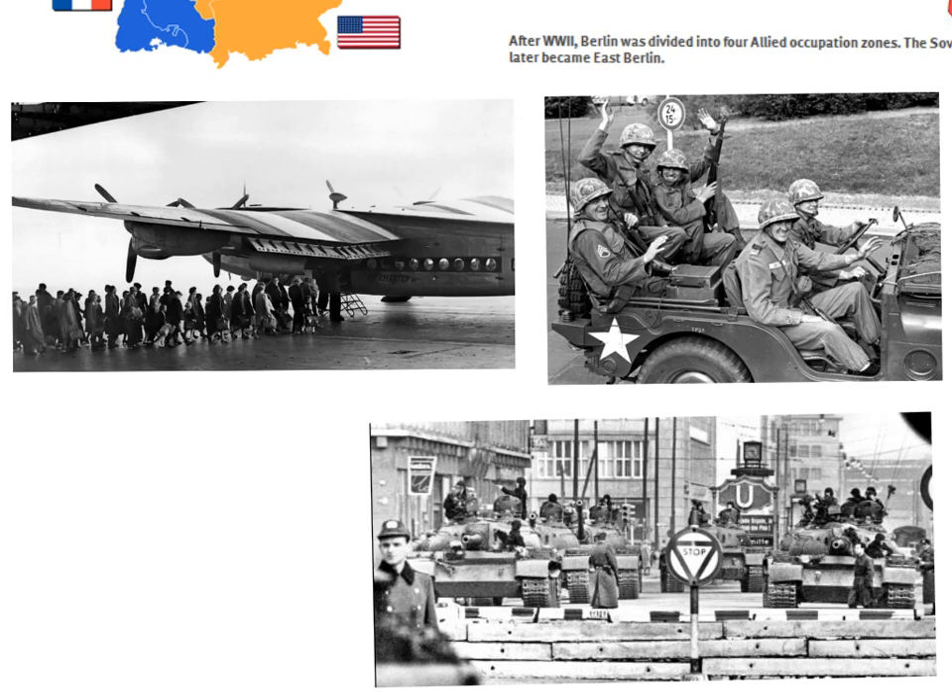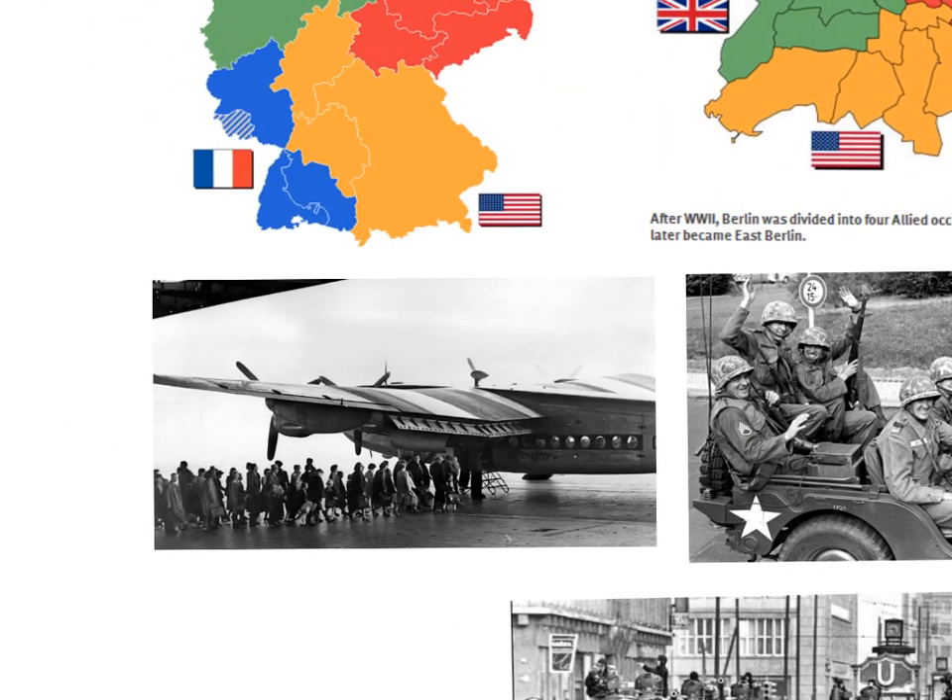In this photograph, we can see East Berliners getting aboard a British plane to leave for West Berlin, from where they could travel to West Germany and the rest of Western Europe. This annoyed Khrushchev, and in 1958 he issued an ultimatum to President Eisenhower of the USA, demanding that Western forces leave West Berlin within six months.